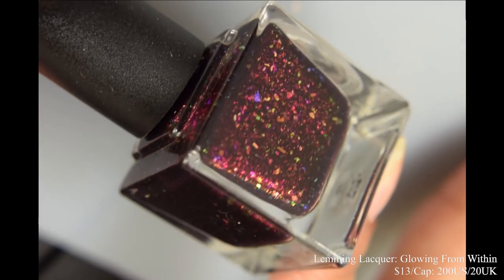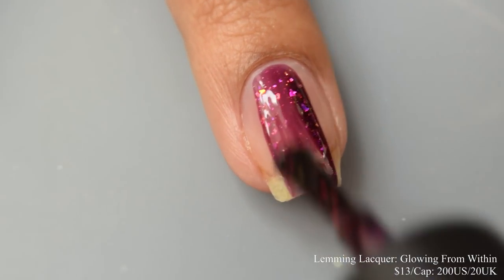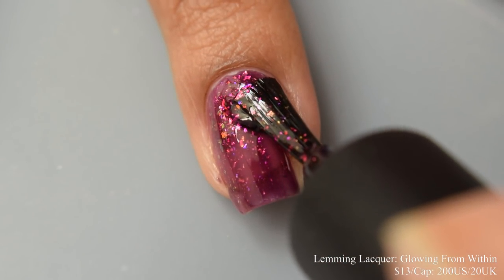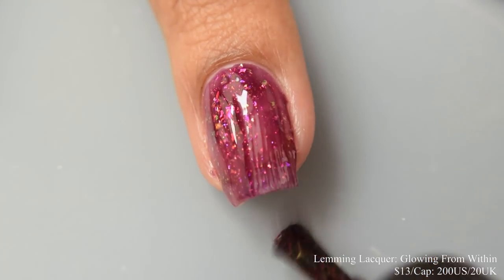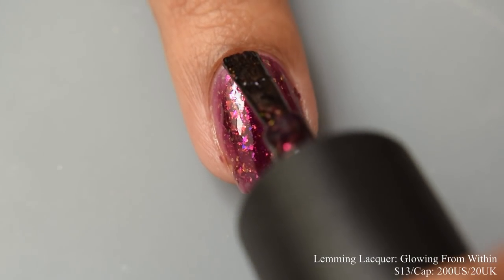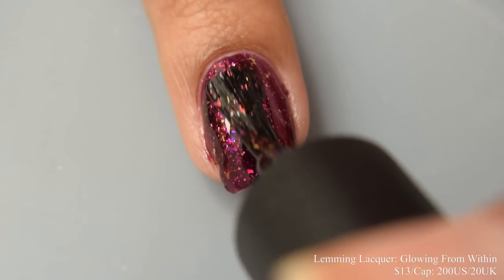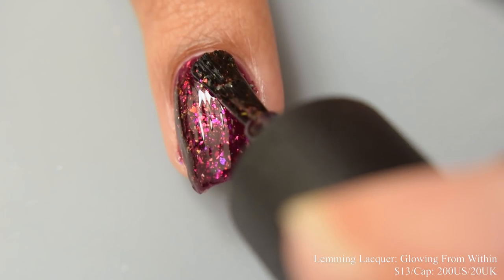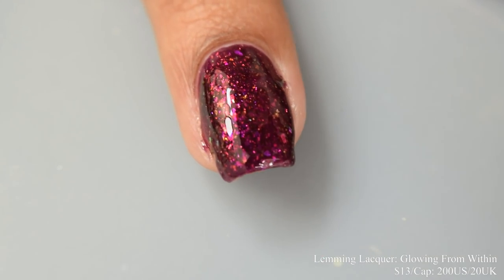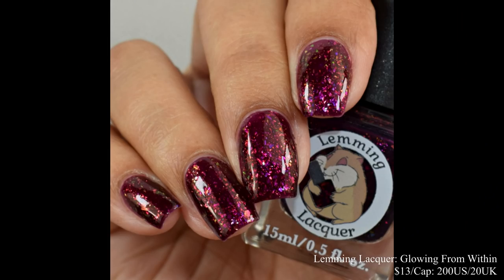Next we have Lemming Lacquer — this is Glowing From Within. Described as a blackberry jelly base with red shimmer and iridescent flakes shifting purple to red, to orange, to gold, to green. Price is $13 and there is a cap of $200 US and $20 UK. It has a true jelly-like formula, quite dense on the nail when applied. For opacity I'd suggest two coats — it builds up very quickly. The flakes are of the small and medium variety; I didn't see a whole lot of the larger chonky ones, but it's still quite dense with the flaky factor. On the second coat it's just popping like crazy and gives off a very strong berry-like lean — and I'll have a comparison to Rogue's contribution at the end of the video. This dries down quite flat so use a glossy top coat to give it that nice juicy jelly factor.